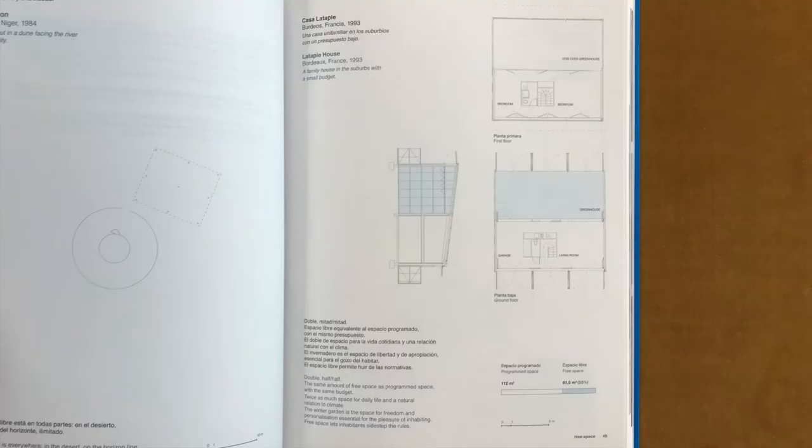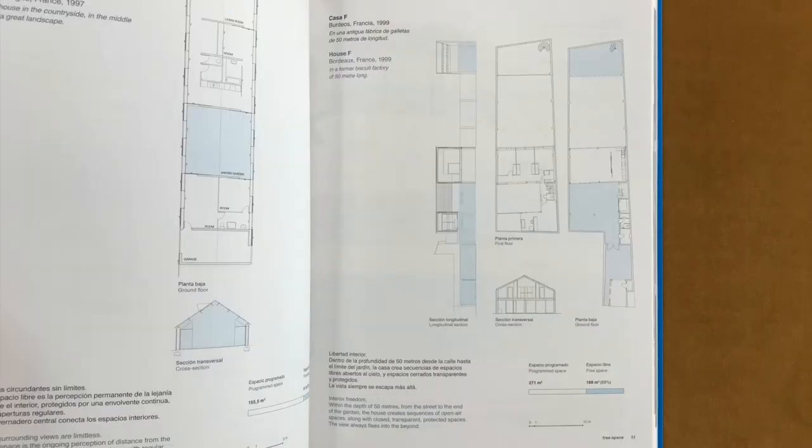Our approach: making do in all circumstances, starting off from what exists, never demolishing or removing but making the most of existing resources — making do with the poetry, fragility, qualities and defects, shortcomings, the natural ground, considering existing situations as possibilities and project materials. Creating greater surface area by using less territory, creating double space, filled space, free space.